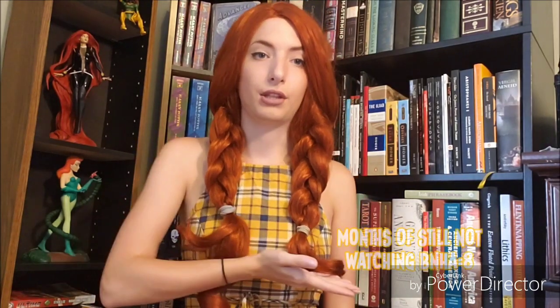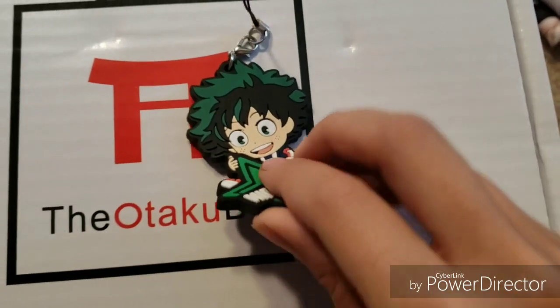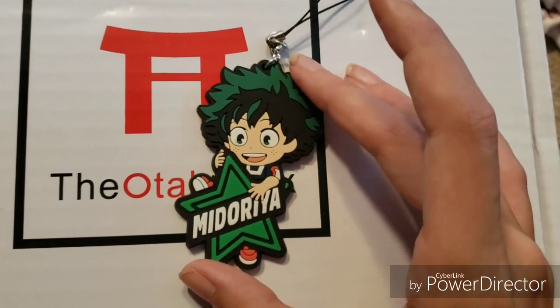Next we have this super cute phone charm which is from My Hero Academia — it is of Deku. Like the anime trash I am, I'm going to put down below a counter of months where I still have not seen My Hero Academia. This is a super cute cell phone charm — that kind of plasticky rubbery anime charm that's pretty standard for seeing at conventions. It'll go with any of your other charms you already have, on your phone, ita bag, or keychain. I think it's a really solid choice for them to do a cell phone charm.